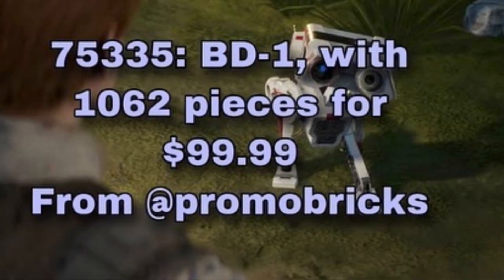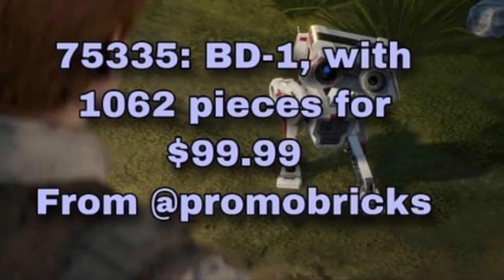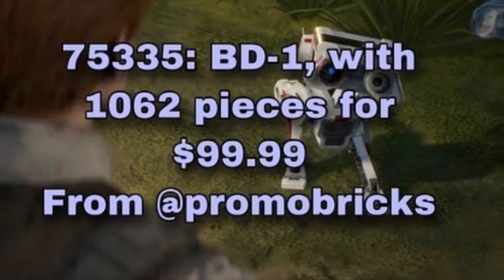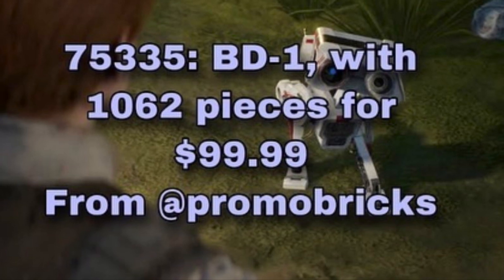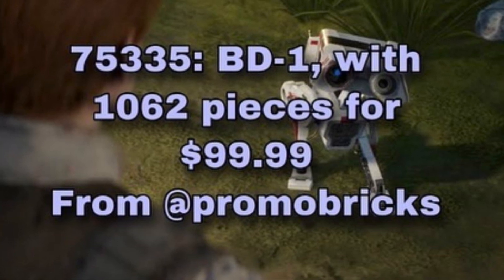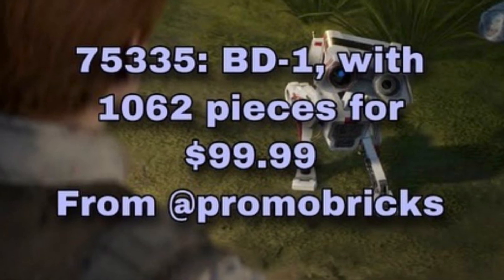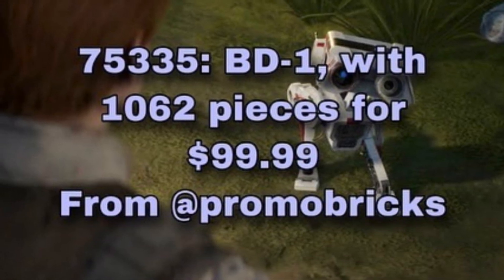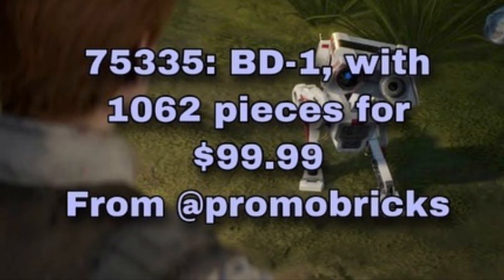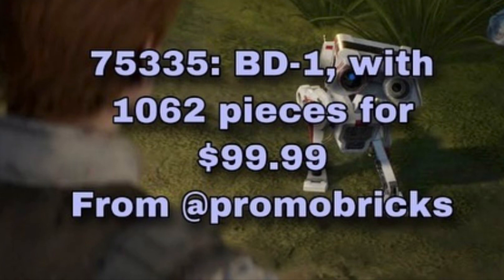The next set is going to be an 18-plus display set, like the probe droid, and this is going to be a BD-1, set number 75335. We don't know the release date yet, but it's 1,062 pieces and $100 US dollars or $140 Canadian I assume. This is from Promo Bricks — all these leaks are from Promo Bricks, so he's a very reputable source and these have a very high chance of being real. I'm really excited for this — it's the first Jedi Fallen Order set we would get.